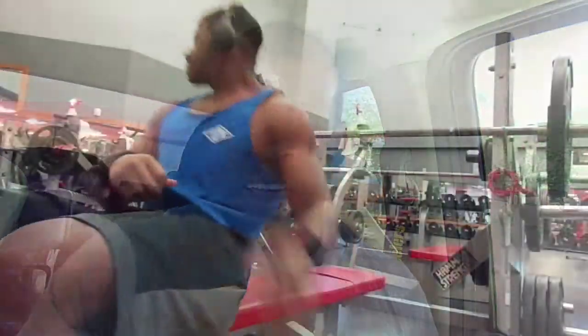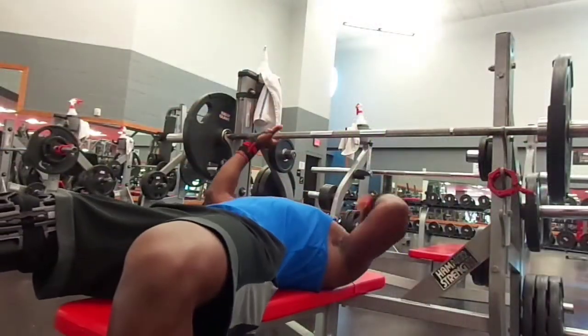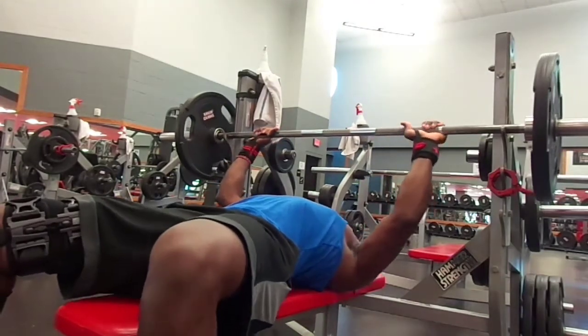I got a new hashtag — anytime somebody shares this video or any of my videos, hashtag it with #GetLitWithRanfit. That's what I'm about to go do now — get lit with Ranfit. Y'all stay tuned, back in the gym, we Ranfit!